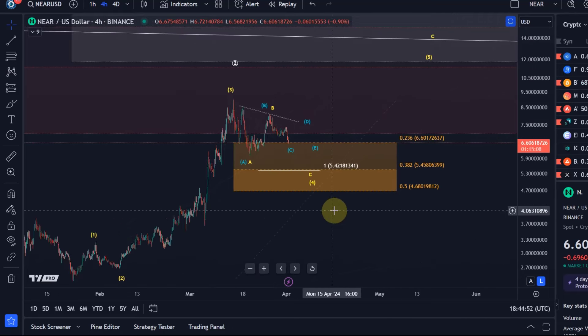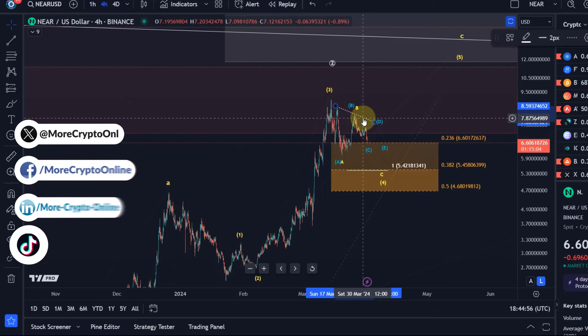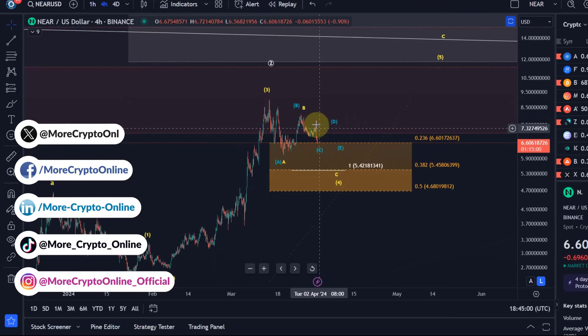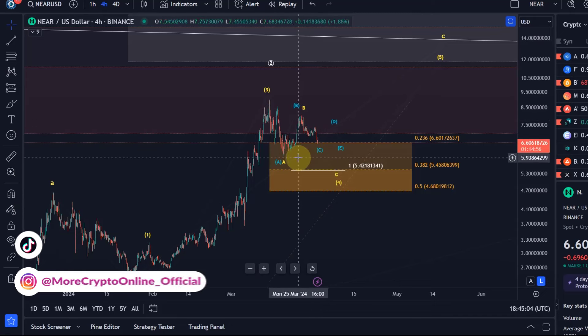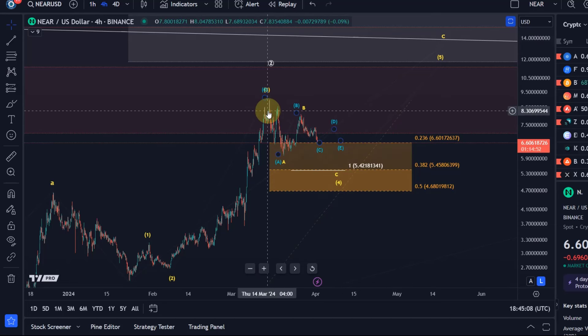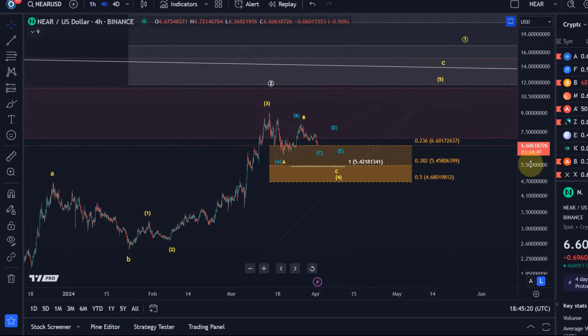Hello and welcome to another update video about NIA. NIA is just trending sideways here at the moment, pretty much still in line with previous updates and forecasts. We haven't taken out a previous swing high and we haven't broken below a previous swing low, so we continue to be in this consolidation or correction. It's clearly corrective price action still, and my interpretation is that we're still in this wave four — that's the idea we also discussed in previous videos.